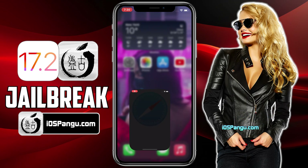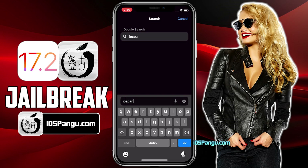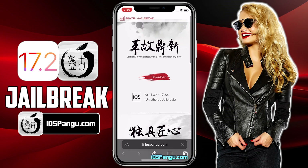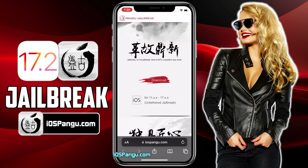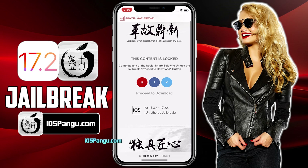Now open up Safari browser and go to iospangu.com — make sure you visit the correct link. I will add this link in the first comment below. This is how the website looks. What you need to do is click on the download button right here. There is a social locker, and to proceed to the next step, you need to either subscribe to my YouTube channel or share this website on Facebook or Twitter.